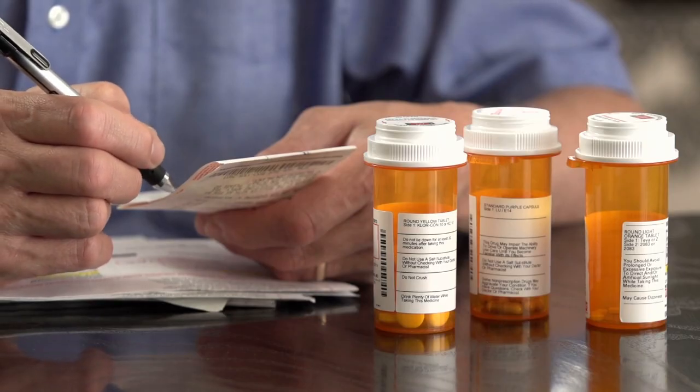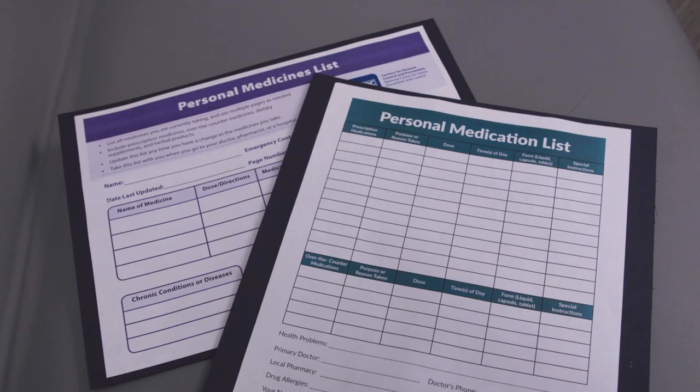Making a medication list can be very simple — you can just write everything down on a piece of paper. Alternatively, there are forms you can download online; if you Google a medication list, you should be able to download something that has pre-printed lines.